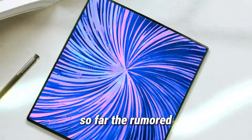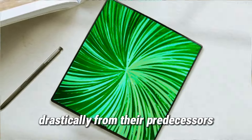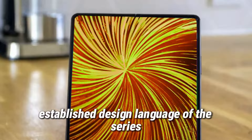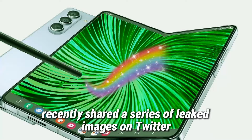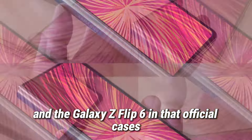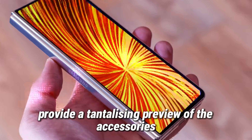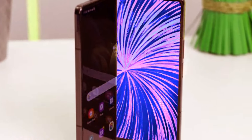So far, the rumored minor changes suggest that the upcoming models won't deviate drastically from their predecessors, maintaining the established design language of the series. Thanks to the renowned tipster Mystery Lupin, who recently shared a series of leaked images on Twitter, we now have our first glimpse of the Galaxy Z Fold 6 and the Galaxy Z Flip 6 in their official cases. These leaked photos provide a tantalizing preview of the accessories designed to complement and protect Samsung's latest foldable offerings.